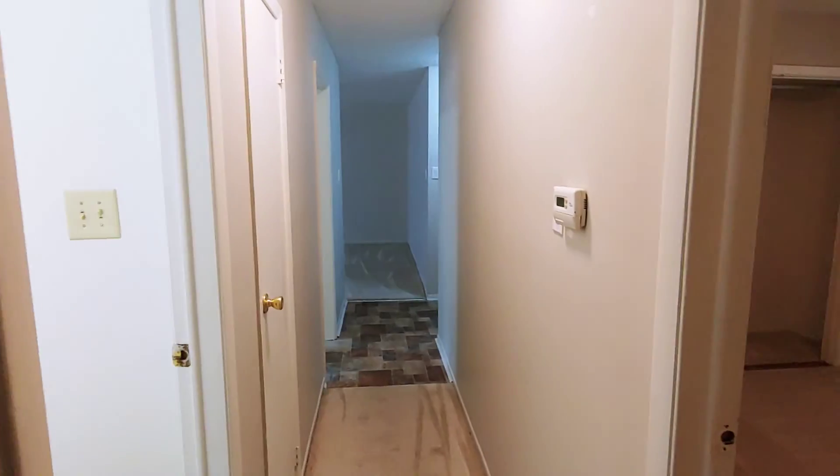This is seven Woodlawn, three-bedroom, two-bath, 1544 square feet, currently available for rent in Conway.